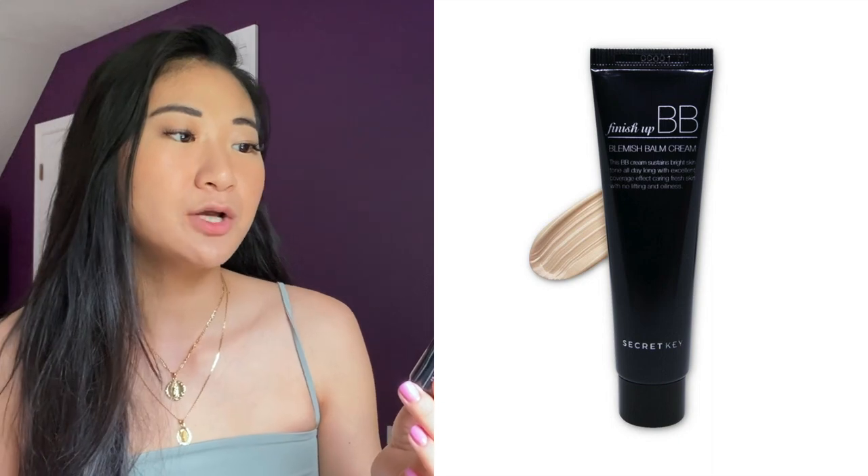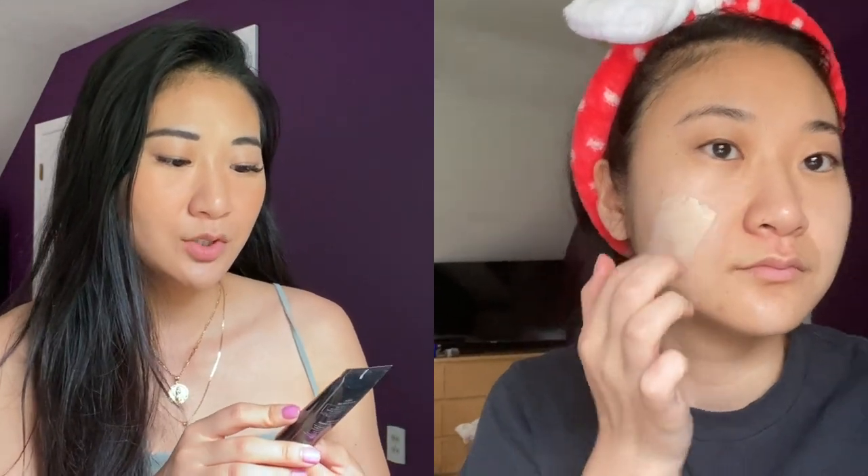The last one I tried was the Secret Key Finish Up BB Cream. It says it sustains a bright skin tone all day long with excellent coverage effect, carrying fresh skin with no cakiness and no oiliness. Out of all of them, this is the most matte finish BB cream. I really did enjoy this because I did not have to set it with powder at all. The finish of the skin was natural full coverage, didn't have that glowy effect like the other three. Throughout the day, a good BB cream will help naturally produce your skin oils — I didn't feel like the T-zone got too shiny, and it wears really good and comfortable on the skin. It doesn't feel too dry even though it's matte.